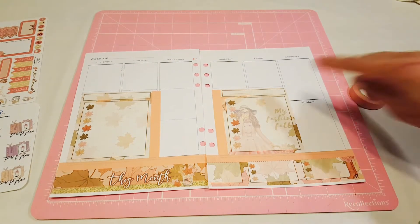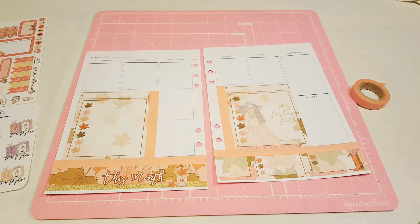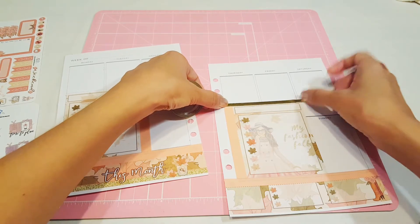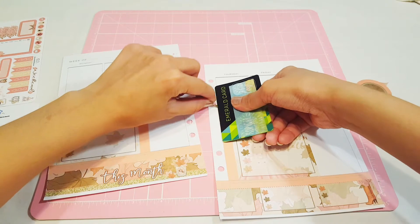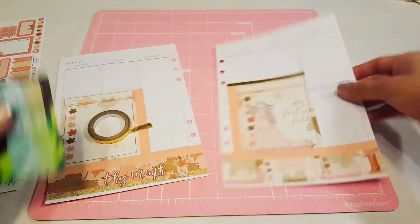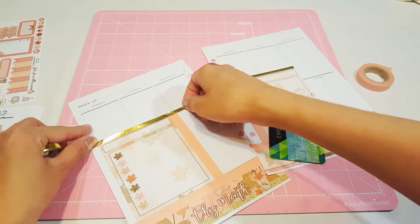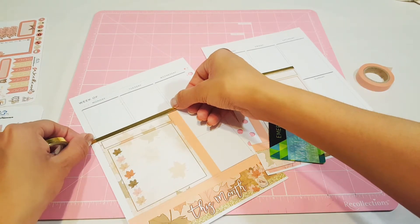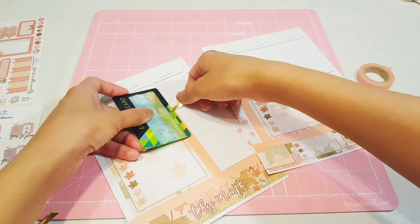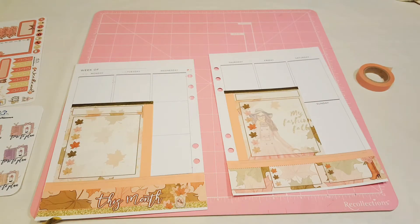I want to grab my thin gold washi and see how this looks right here — just to give it a little bit of a pop and incorporate all the gold. See, that looks pretty good. I'm okay with that. You know, it's kind of like — well, what's the point of having these kits given to you by your friends if you're not going to use it? That's why I want to go ahead and incorporate it and make it work. See, that looks good — I like that. Okay, so let's move on to the next thing and start adding some of this stuff.